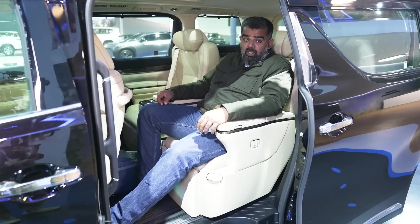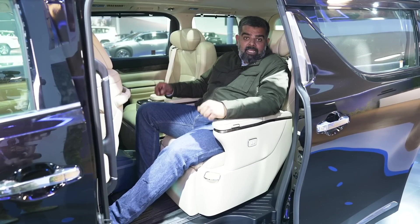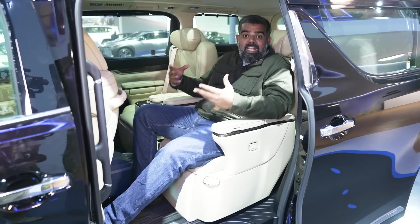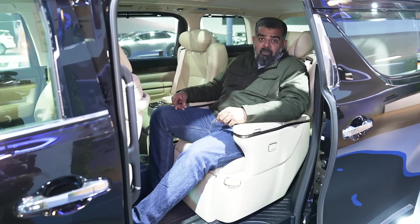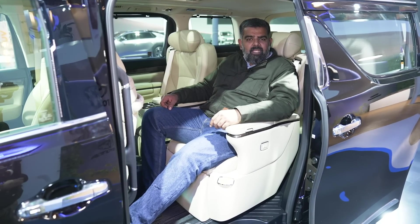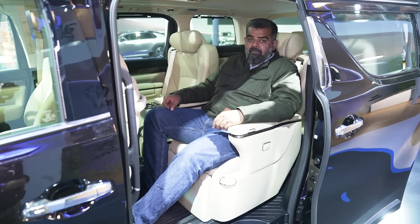So that was our exhaustive look at the Toyota Pavilion at the Auto Expo 2023. And I'm sure you'll agree, it was packed as much with some amazing cars from around the world as it was with technology. Pick a favorite yet? Well, I certainly have. See you!